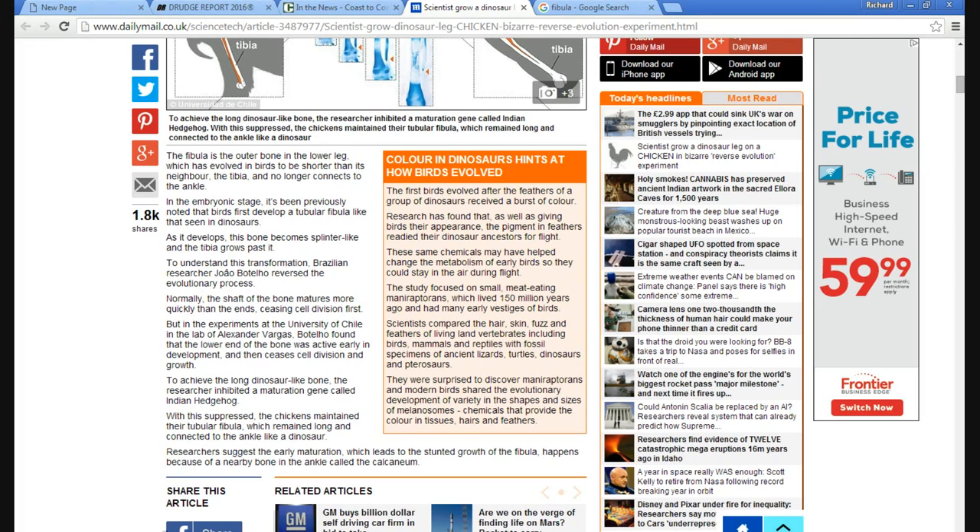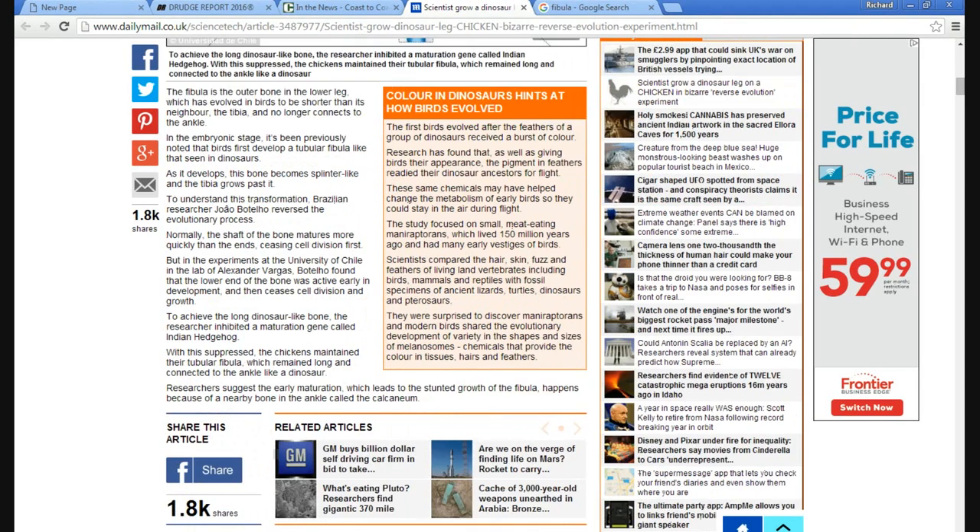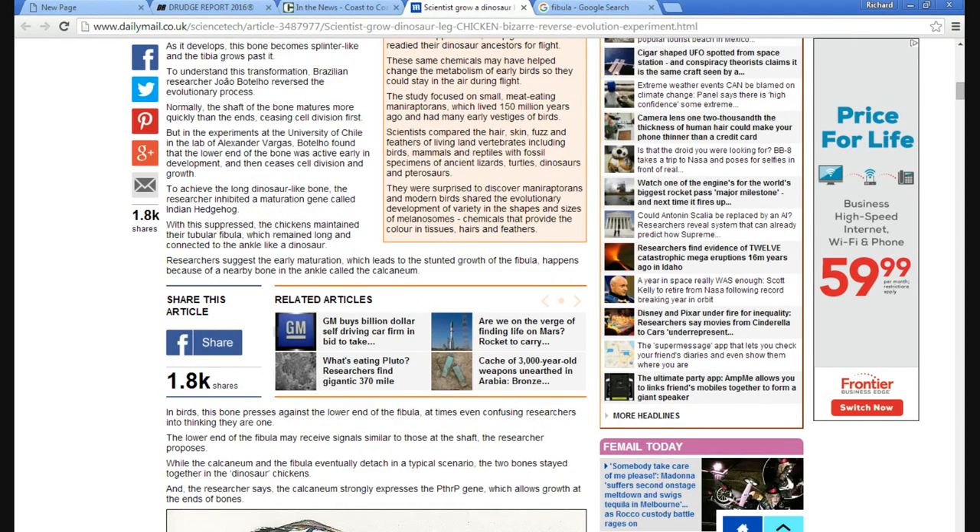Now you're going to love this one — he turned off a maturation gene. You're going to love the name of the maturation gene. I kid you not. To achieve the long dinosaur-like bone, the researcher inhibited a maturation gene called Indian Hedgehog. Where on earth did they get a name for a gene like that? The chickens maintain their tubular fibula, which may remain long and connected to the ankle like a dinosaur.